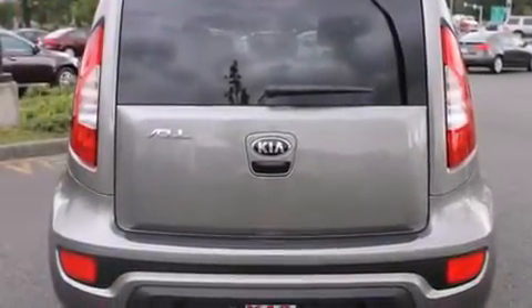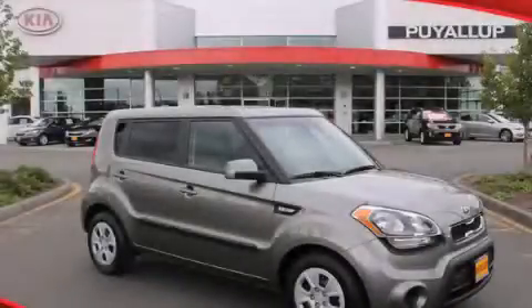And XM satellite radio which streams commercial free music, news, sports and more. Stop by today and test drive this automobile for yourself.